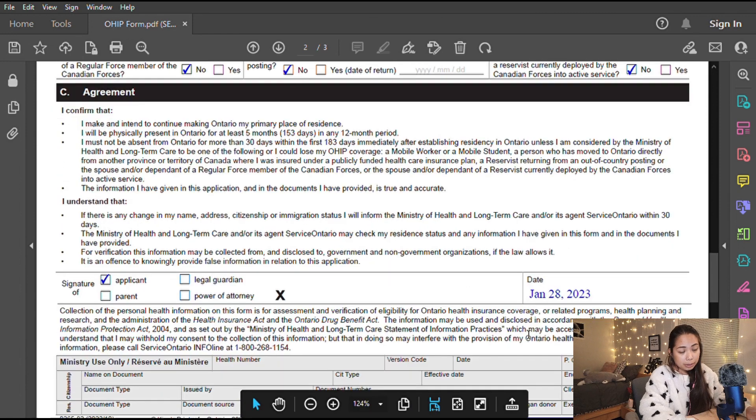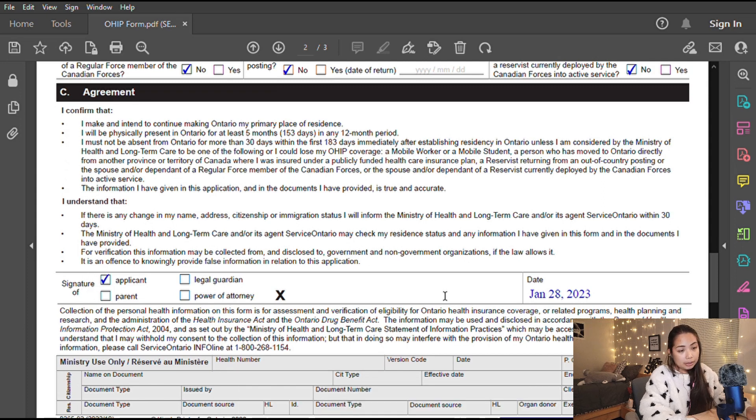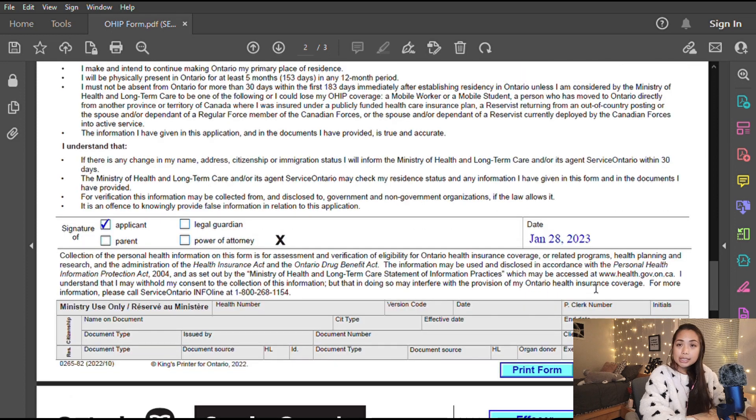The third and final section is the agreement. Click on 'Applicant' if you are the one applying, and fill in today's date. That's it — just print the form and sign it on that section.